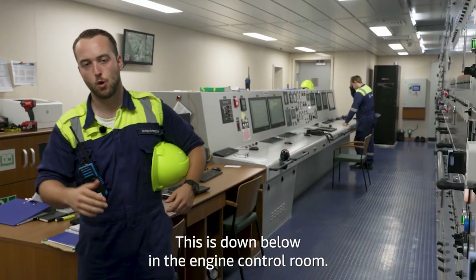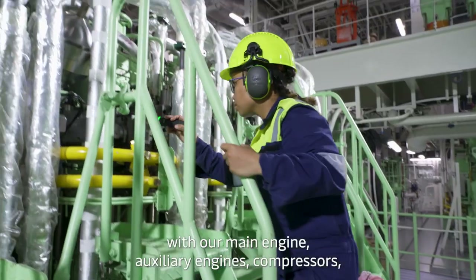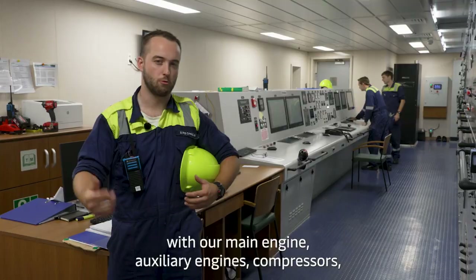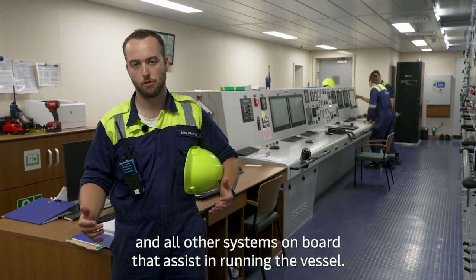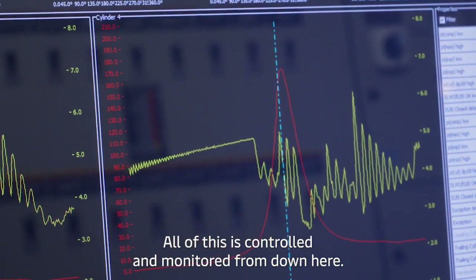This is down below in the engine control room, and right next to me is the engine room with our main engine, auxiliary engines, compressors and all other systems on board that assist in running the vessel. All of this is controlled and monitored from down here.